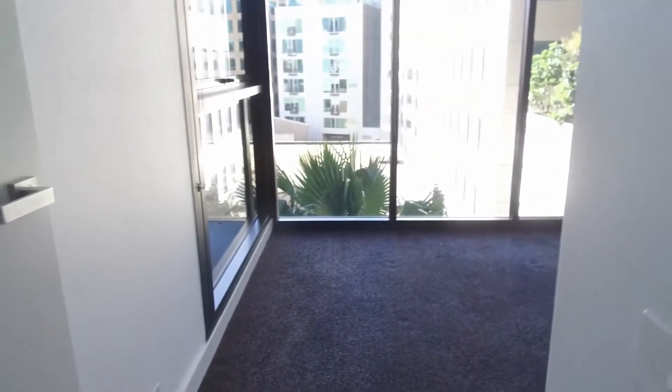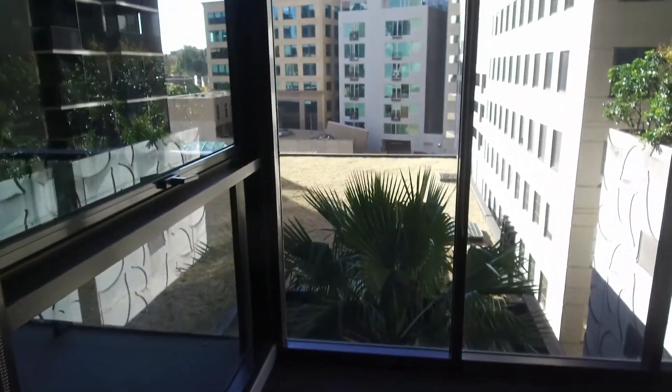And last but not least is the first bedroom, which has plenty of light coming in, and comes with the built-in robe as well.